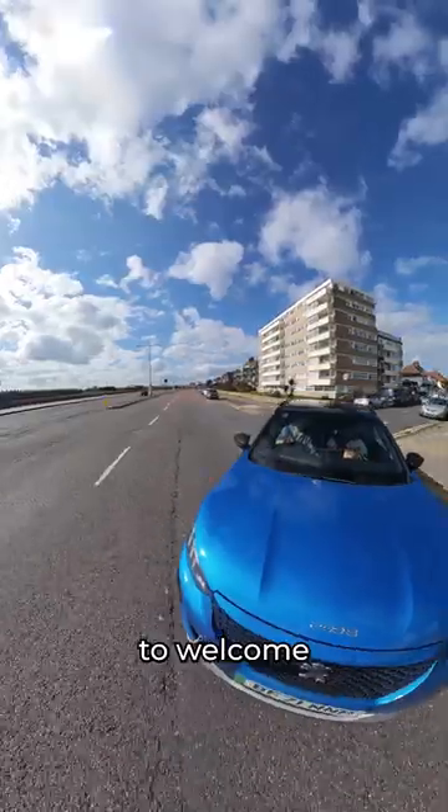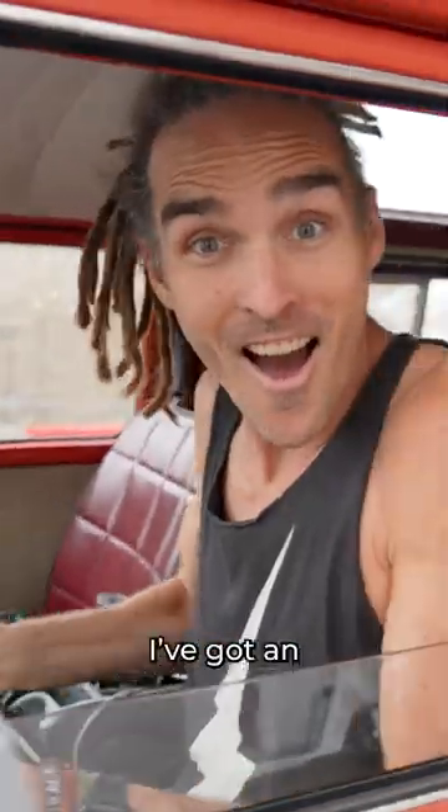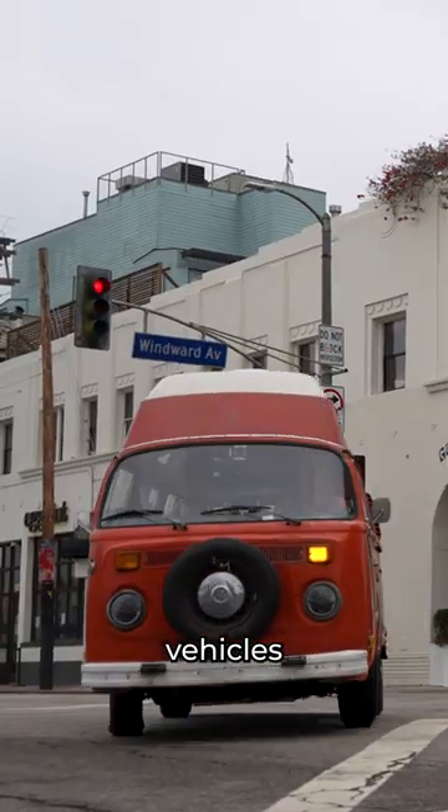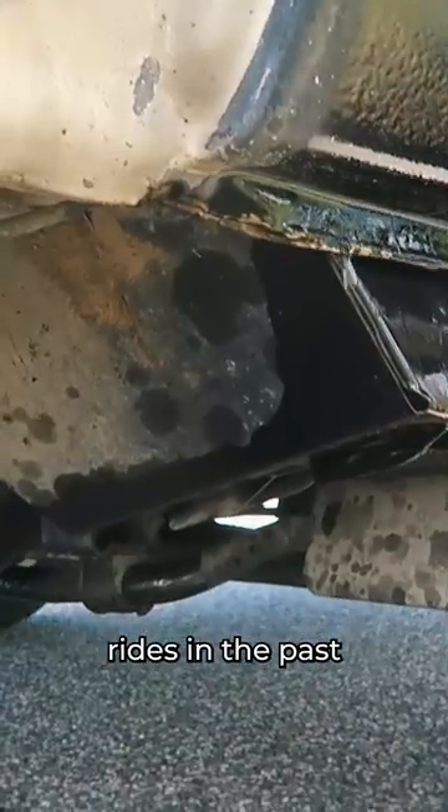As Raya and I are getting ready to welcome our little one, we knew we needed a reliable car to keep him safe. It was also really important to us that we opt for an electric car. I've got an obsession with vintage vehicles that has left us with some pretty unsafe, uncomfortable and unreliable rides in the past.